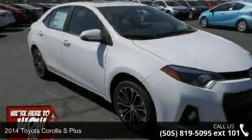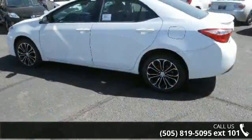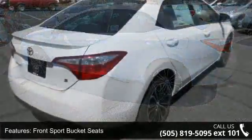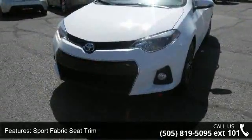Check out this 2014 Toyota Corolla. If you are looking for an automobile with great features, look no further. Enjoy these notable features: knee airbag, front center armrest, dual front impact airbags, dual front side impact airbags, MP3 decoder, rear...